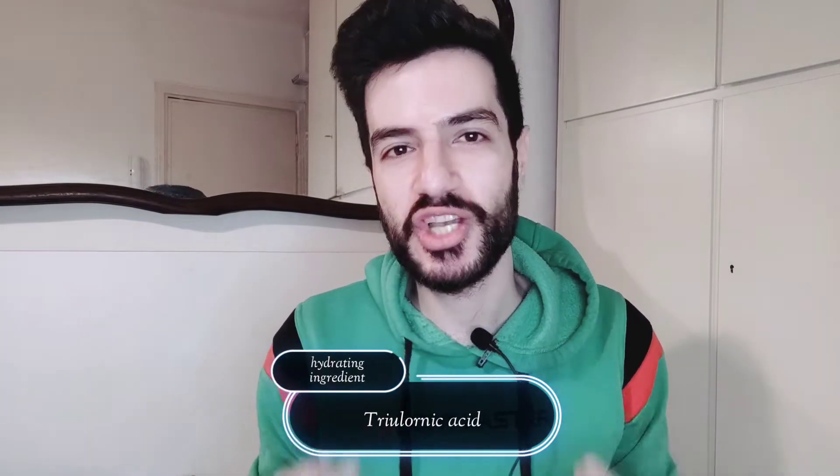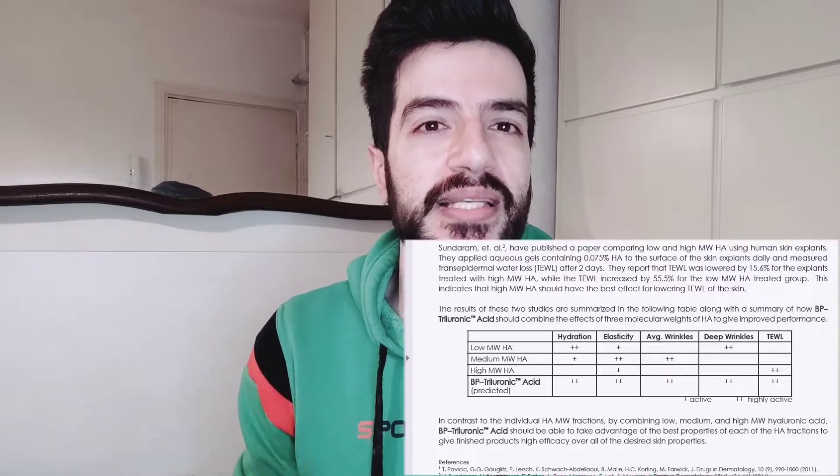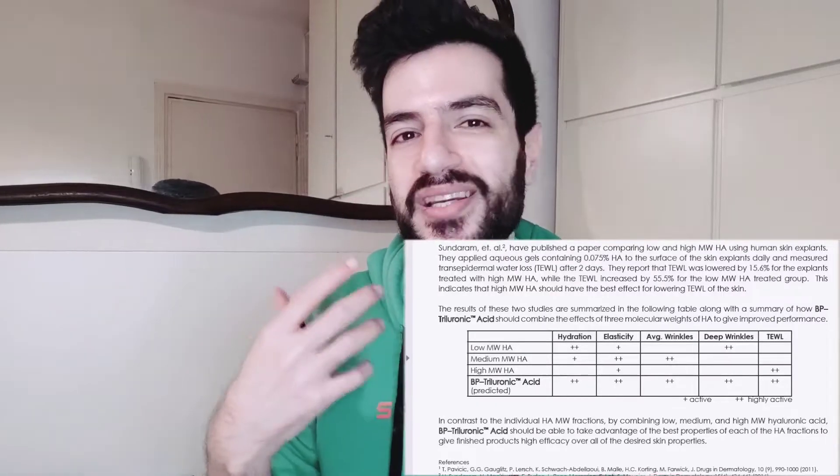Lastly, we have tri-hyaluronic acid — don't worry, it's not a new ingredient. It's just a mix of three molecular weights of hyaluronic acid, because different weights can have different effects on the skin. As shown in the table here, low molecular weight hyaluronic acid can be more hydrating and increase skin elasticity, and so on.